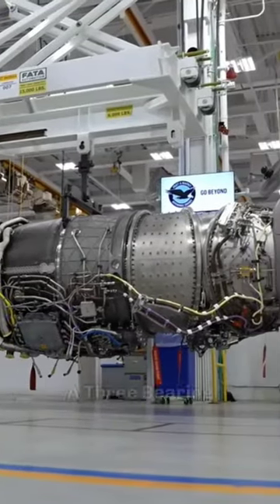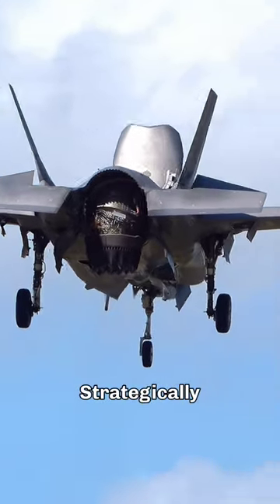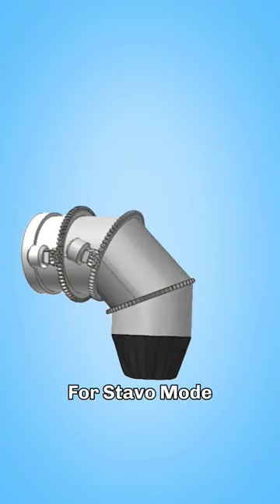Mounted at the back of the engine, there is a three-bearing swivel nozzle. As the name suggests, there are three bearings strategically positioned around the circumference of the engine's exhaust area, enabling it to rotate 95 degrees downwards in multiple axes for stable flight mode.